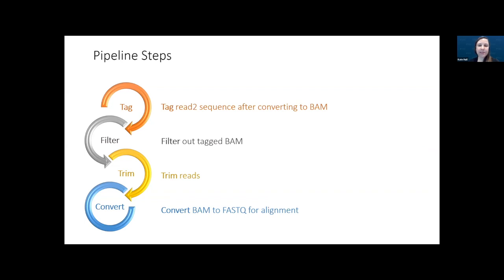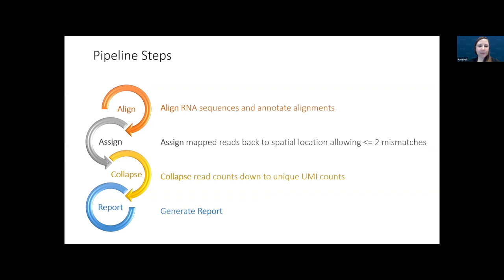Reads are trimmed — removing start sequence and poly-A tails if desired — and bam files are converted to FASTQ for alignment. Once pre-processing is complete, you align the RNA sequences, assign mapped reads back to spatial locations, collapse read counts down to unique UMI counts, and finally generate a report giving an overview of QC information, statistics, clustering, and spatial patterns.